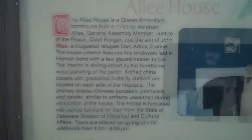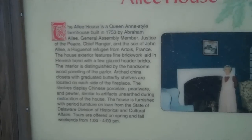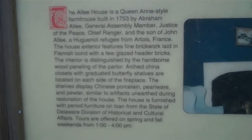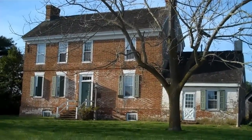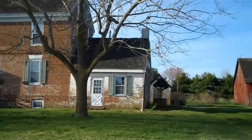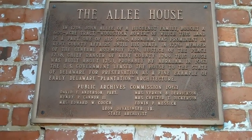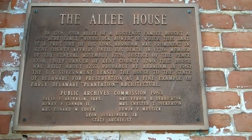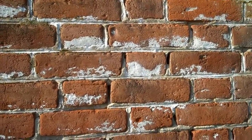Here's a description of the house that we're going to be seeing shortly. This property is on the National Register of Historic Places. It's a Queen Anne-style farmhouse that was built in 1753. According to the descriptive sign, this property is an indication of early Delaware plantation architecture. The house is built using brick in a Flemish Bond style.